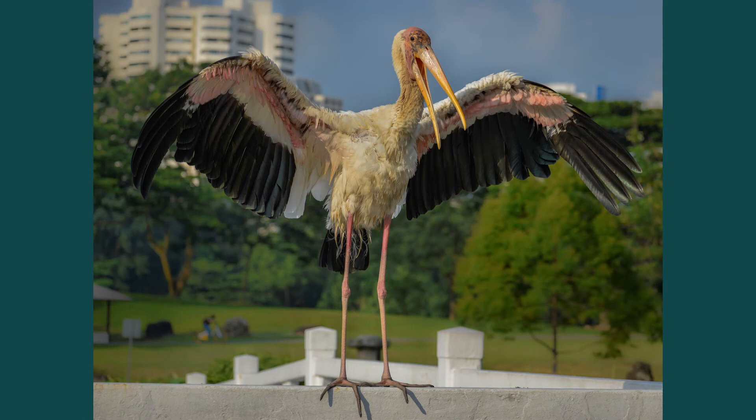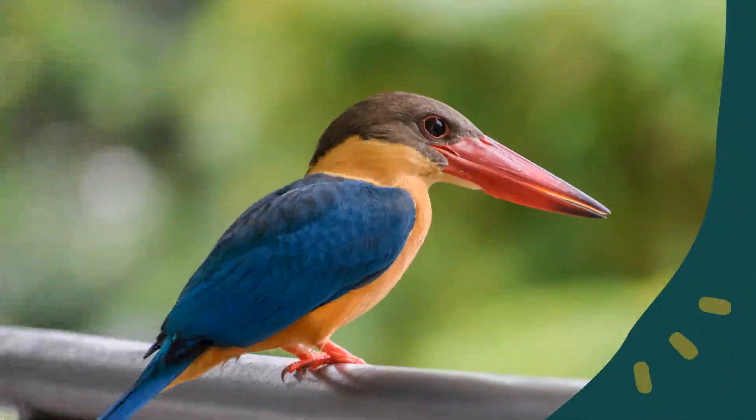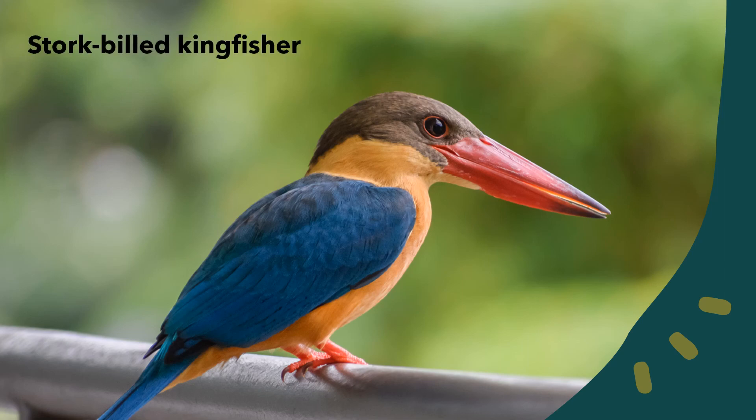This milky stork, probably from the nearby Jurong Bird Park, is a frequent visitor to the Japanese garden. A stork-billed kingfisher perches on the railing of a building in the Japanese garden to look at the fishes in the pond below. Stork-billed kingfishers are the largest kingfishers native to Singapore.